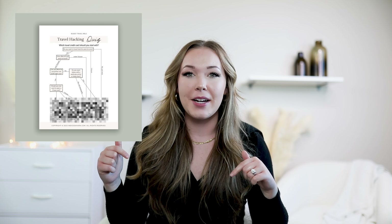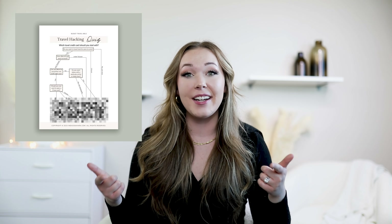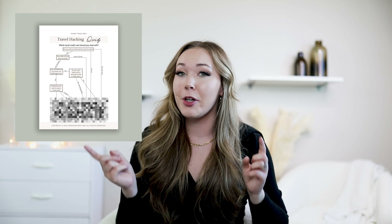And there you have it — the best travel credit cards this year. I know that was a lot of information and you're probably wondering which card to get. I have a free downloadable quiz linked in the description below that will help you decide exactly which travel credit card is best for you at this point in your life. If you take the quiz, let me know your results in the comments. Be sure to hit subscribe so you don't miss any of my future budget travel tips. Until next week, ciao!